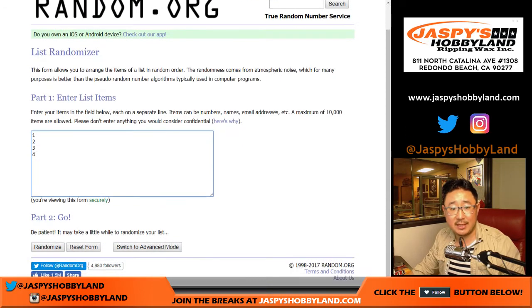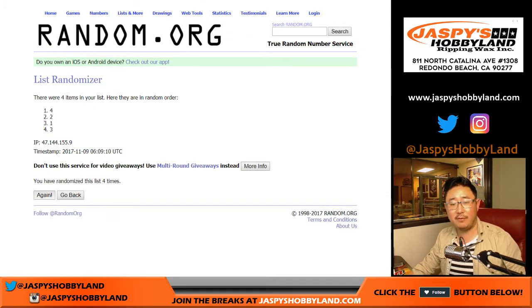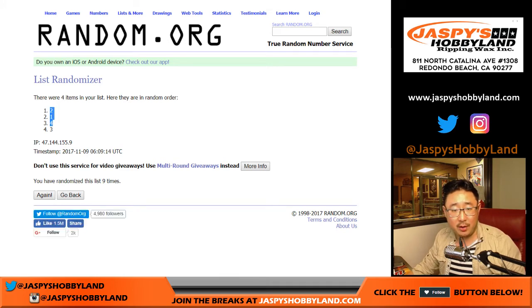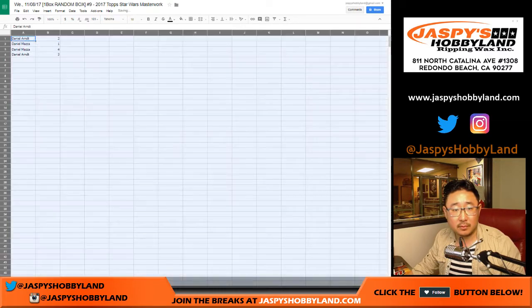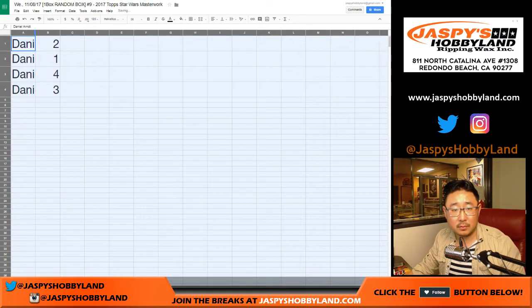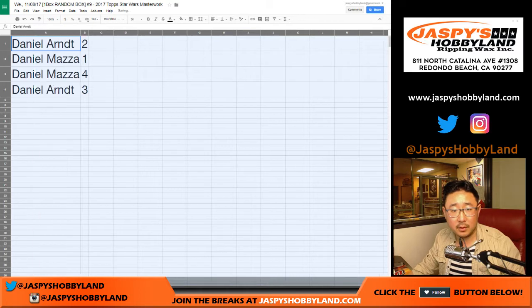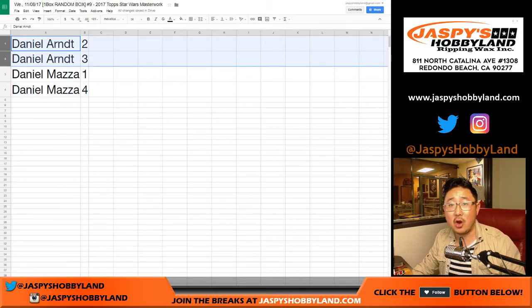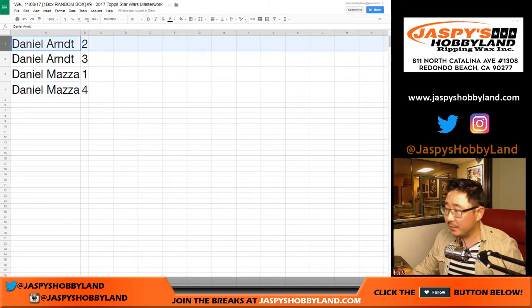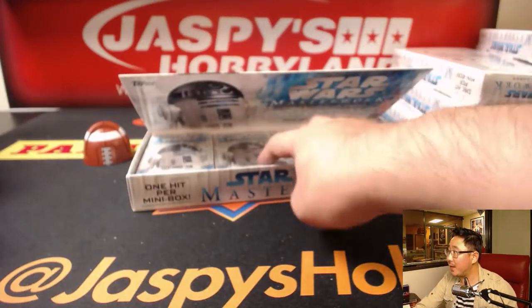Once again, three and a six, nine times for the mini box numbers. One, two, three, four, five, six, seven, eight, and nine. We'll alphabetize by Daniel. So Daniel Arndt gets two and three; Daniel M gets one and four. So we'll do Daniel A first — two and three. You have the boxes right in the middle.